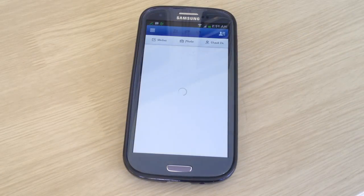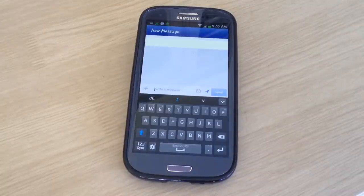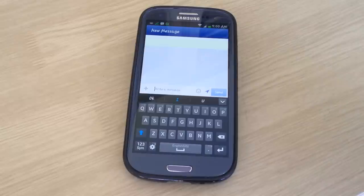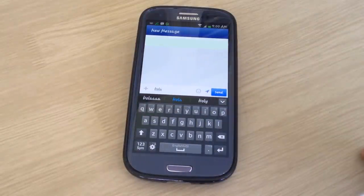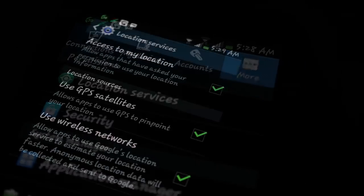Now we go to everybody's favorite app, Facebook. Before you send a message, make sure location services is on. That little icon next to the send button — it looks like the tip of an arrow — select that and make sure it's lit and not grayed out. Then you can send your message.